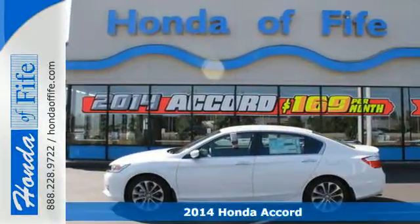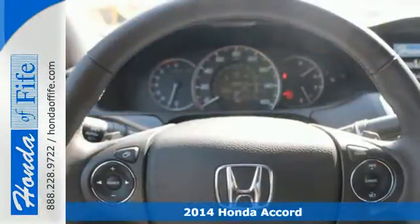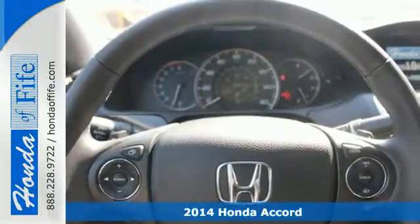It's a 2014 Honda Accord. Nearly 40 years of heritage brings you this incomparable Accord.